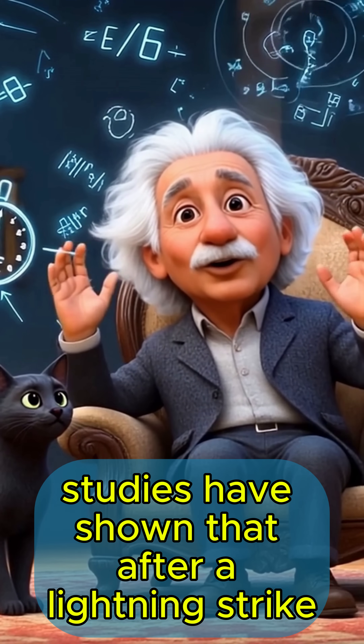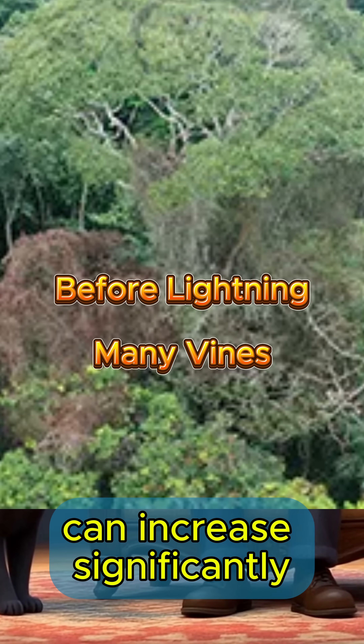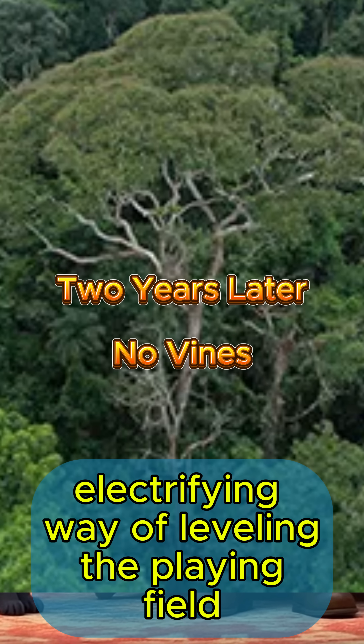Studies have shown that after a lightning strike, the Dipteryx oleifera's reproductive success can increase significantly. It's nature's electrifying way of leveling the playing field.